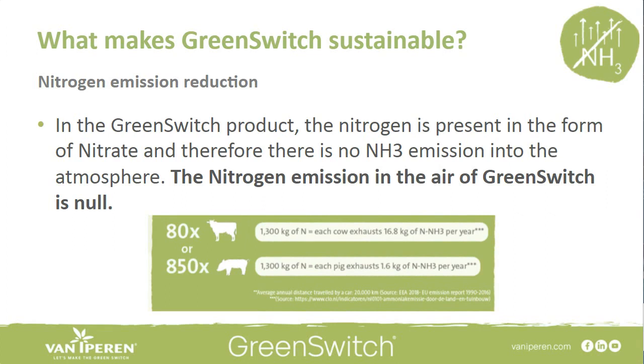Nitrogen emission reduction is a big advantage on the production side. For a manure processor, nitrogen emissions with Green Switch are close to zero. Considering the consumption of a 10-hectare tomato greenhouse grower, you achieve savings equivalent to avoiding the nitrogen emissions of 80 cows or 850 pigs. This is seen as a very significant potential solution for the nitrogen emission problem currently being discussed in the Netherlands.